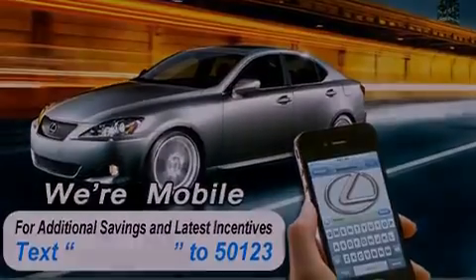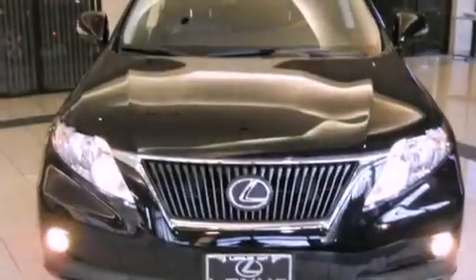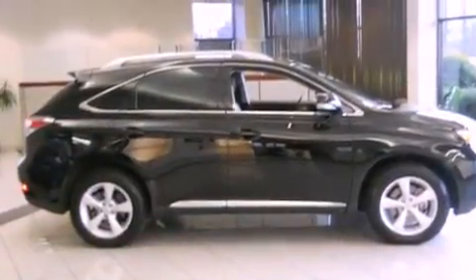Its top features include a power sunroof, heated front seats, high-intensity discharge headlights, alloy wheels, and a navigation system.